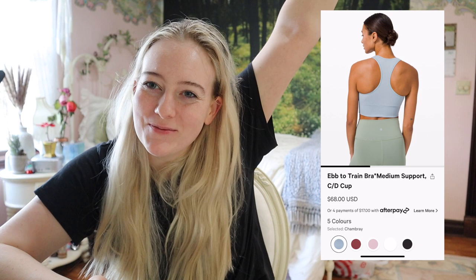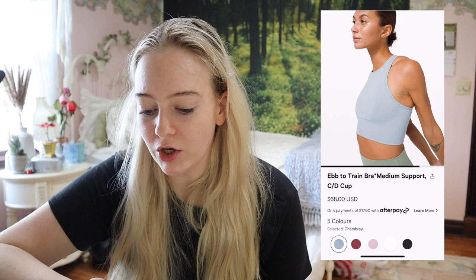That's just my opinion, so take it with a grain of salt — if you're a B to C cup, this is probably a decent medium support option. The Ebb to Train, on the other hand — this is definitely my favorite. It has a crop-top vibe, high neck, long line, and I feel very supported in it. For a normal workout, cycling class, whatever I'm doing, I feel supported.